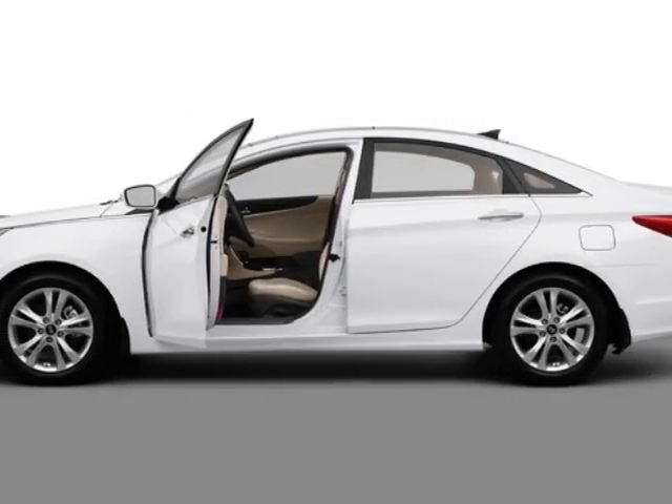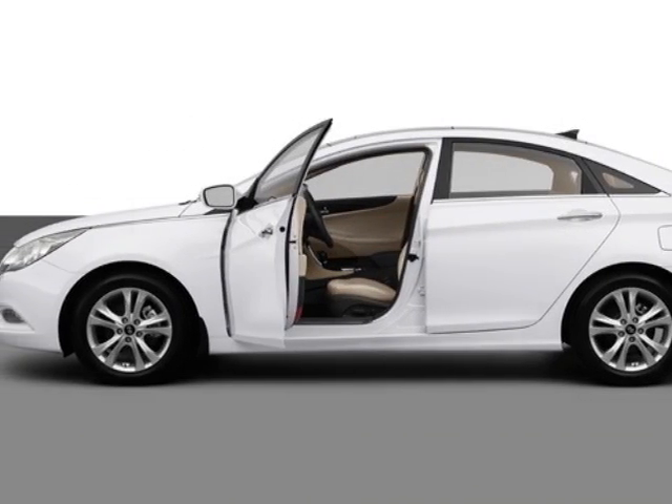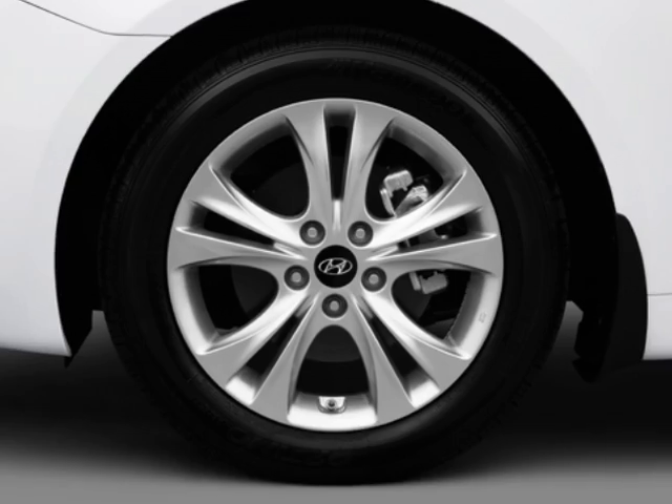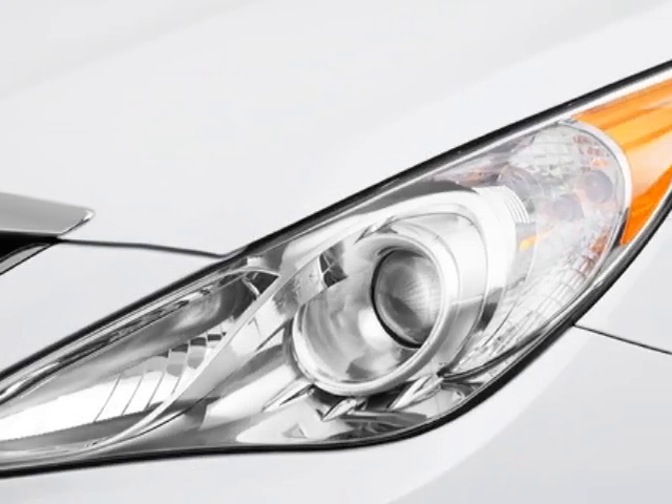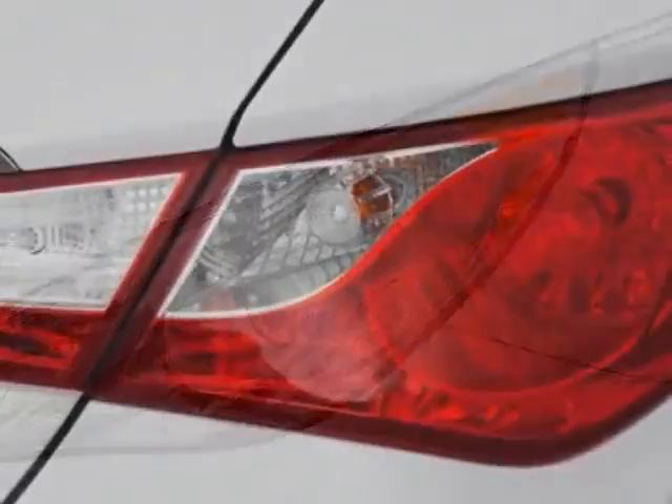Look at this new 2013 Hyundai Sonata. For your protection, this vehicle has a full factory warranty. This vehicle gets an estimated 24 miles per gallon in the city and an estimated 35 on the highway.